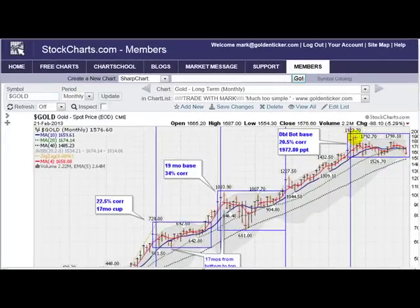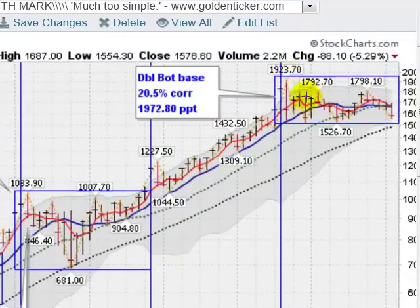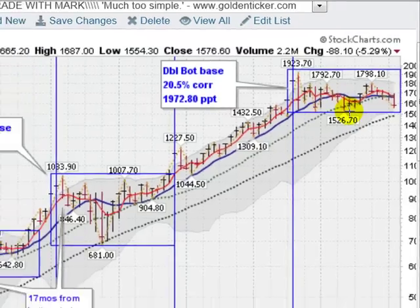Now moving on to a monthly chart of gold. We can see that we topped out here about 18 months ago — that was our top back in the summer of 2011. We have been in a correction, a sideways moving correction here. We put in this nice cup here, looked like it might have been a cup with a handle, but we've now made another leg down. So going back down to test the 1526 area. You can see the possibility of a triple bottom down here. We will have support coming in at this black dotted line, which is the 40-month moving average at about 1500. Certainly breaking 1526.70 would be a bearish sign.